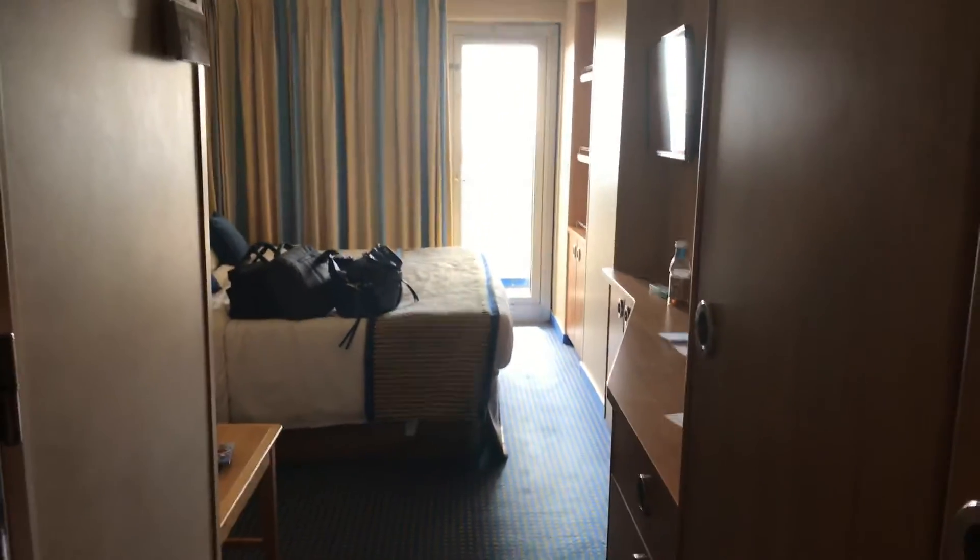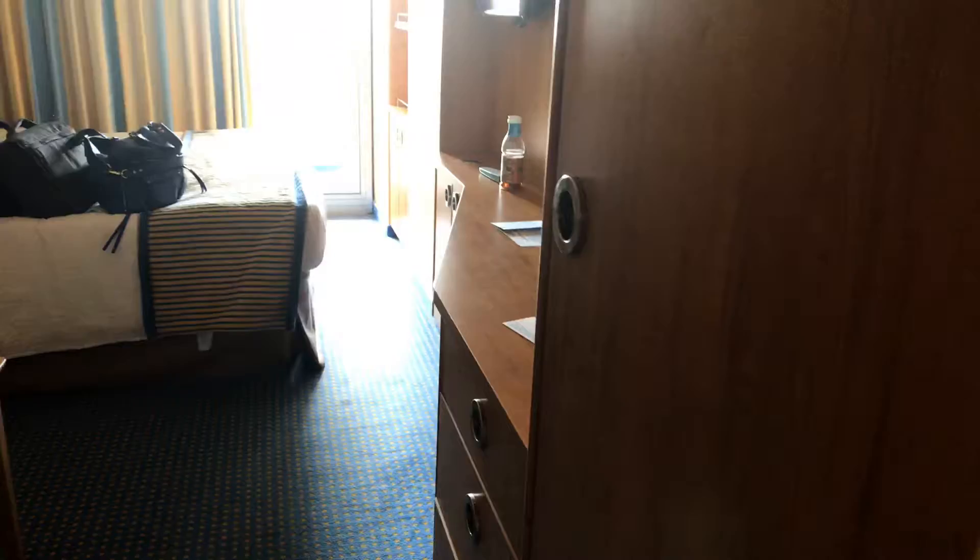Hi peeps, this is Nona's nursery and I'm here to show you the room. Look at that — we have a safe there.